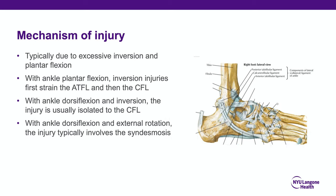The mechanism of injury is important for board exams — typically due to excessive inversion and plantar flexion. With ankle plantar flexion, the ATFL is strained initially and then the CFL. Ankle dorsiflexion and inversion injury is the mechanism for CFL injury. When the ankle is dorsiflexed and externally rotated, the injury typically involves the syndesmosis, or a high ankle sprain, discussed in a separate lecture.